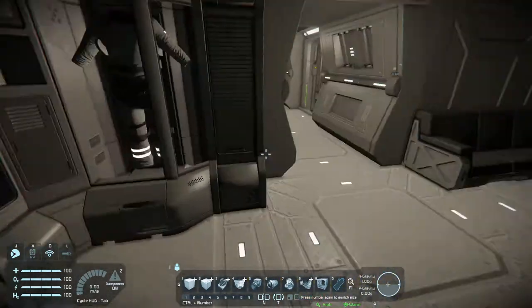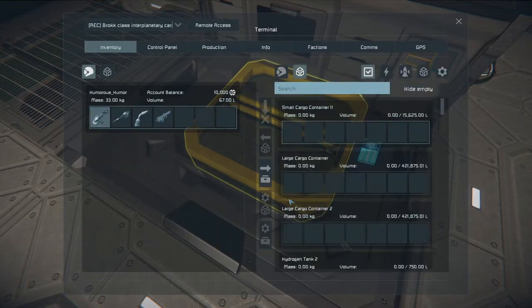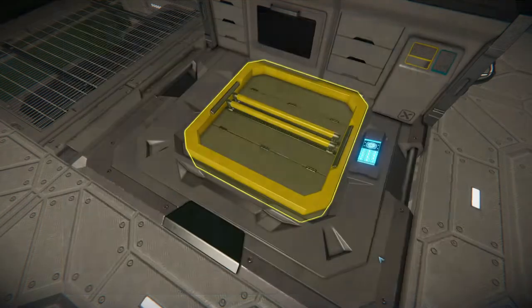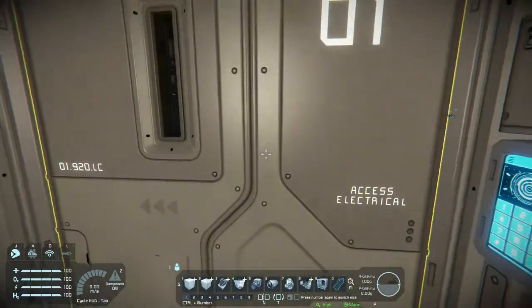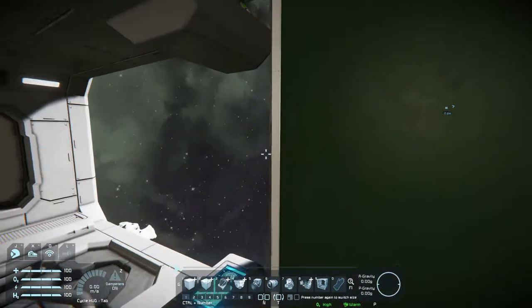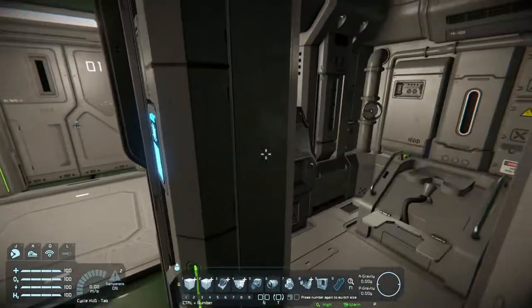You got a locker, a kitchen, and a cargo container so you can store stuff. That's pretty neat. What's through here? Looks like you got a little bed and your own personal toilet.